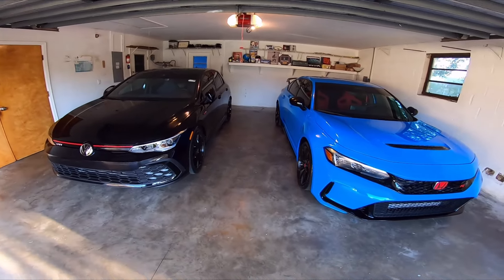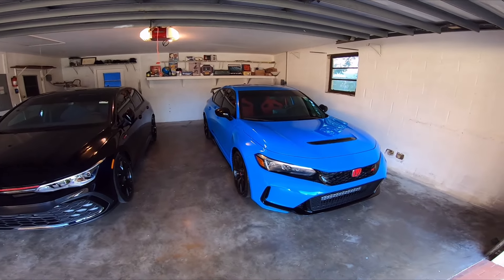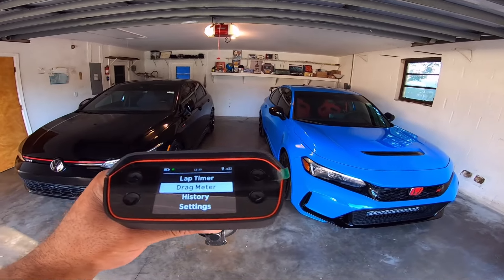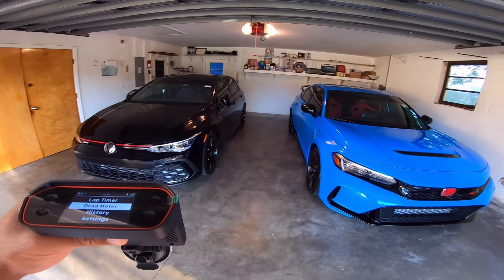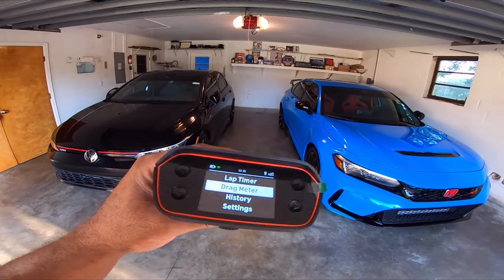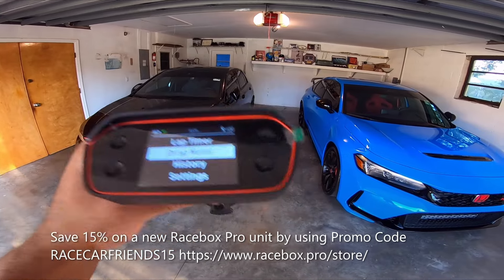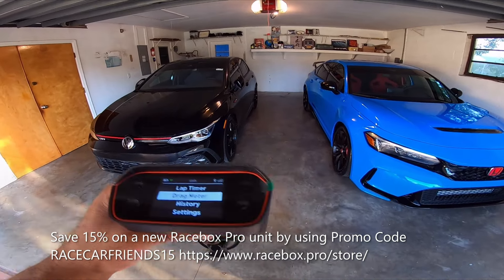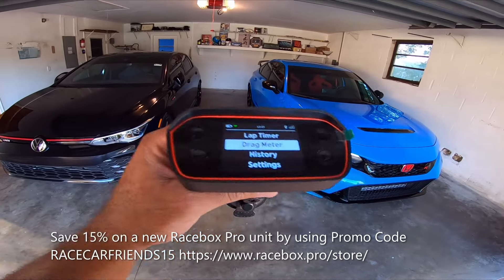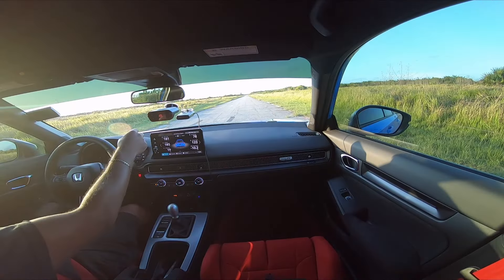They're both front-wheel drive cars, so I don't expect stellar times, but this video will tell you just how fast these things are in a quarter mile. The Race Box is GPS-based and one of the most accurate timers you can have — most of the big channels use these. If you'd like to pick one up, go to the Race Box website in the link below. Use discount code Race Car Friends 15 to save 15 percent.